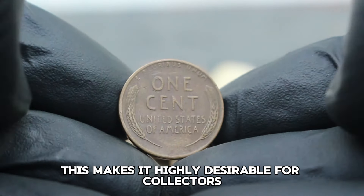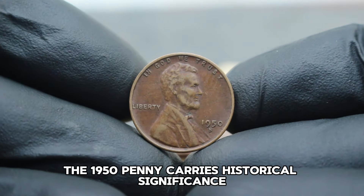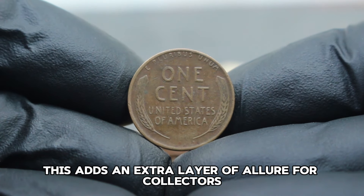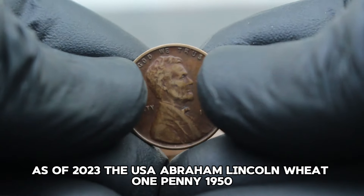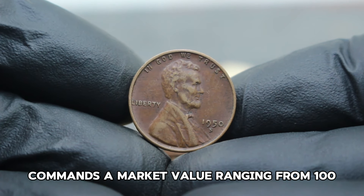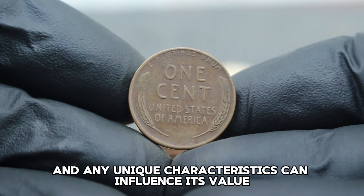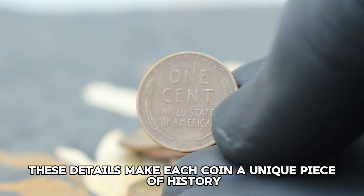Beyond its physical attributes, the 1950 penny carries historical significance — it was minted during a period of post-World War II recovery and reflects the economic and social changes of the time. As of 2023, the USA Abraham Lincoln Wheat One Penny 1950 with S mint mark in very fine condition commands a market value ranging from $100,000. Prices can fluctuate based on collector demand, overall availability, and the specific grading of the coin. Factors like luster, surface quality, and any unique characteristics can influence its value further.